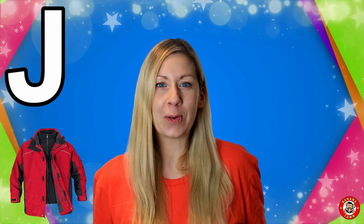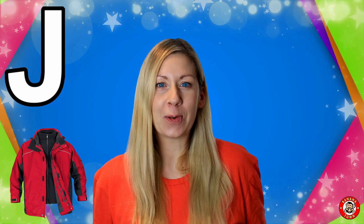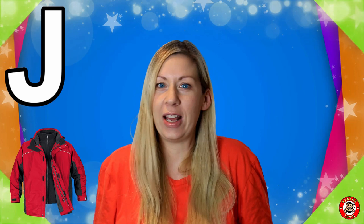Today I'm going to be talking all about the letter J. J is for Jacket. I like to wear my cosy jacket in the winter — it keeps me warm when it's cold outside.